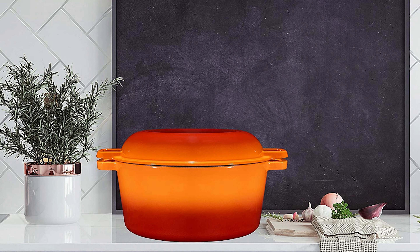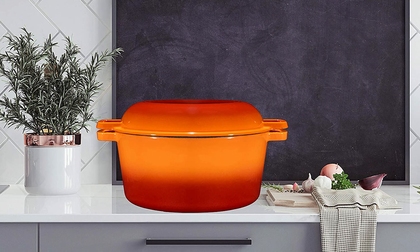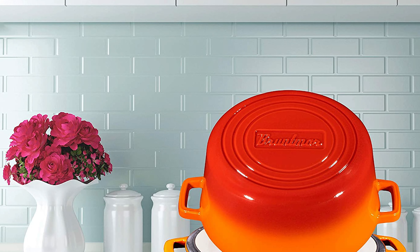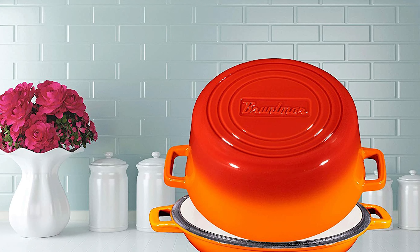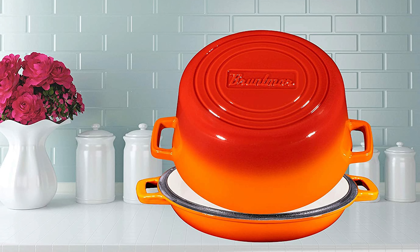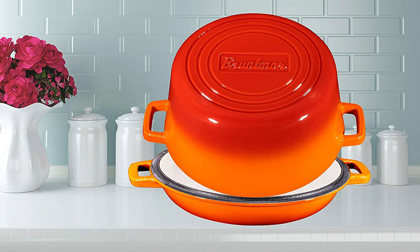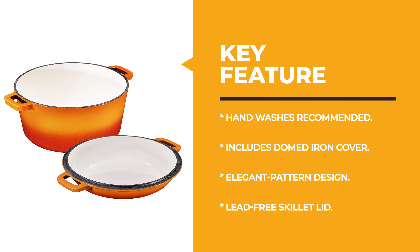Made of durable cast iron and high-temperature material, it is oven safe, scratch-resistant, and durable for everyday use. The elegant pattern design adds a pretty flare, and it is deep enough to hold more food. It features a skillet lid and sturdy integrated side handles on both the base and lid for secure transport. It has a five-quart capacity and is easy to clean due to its cast iron construction.